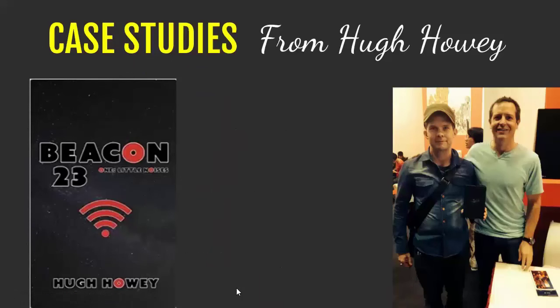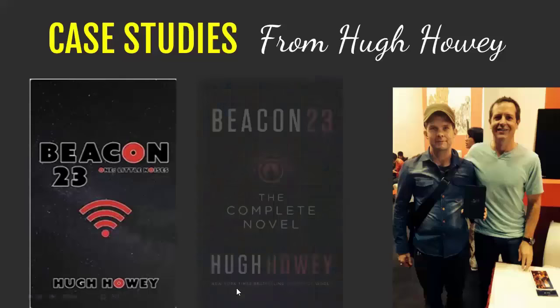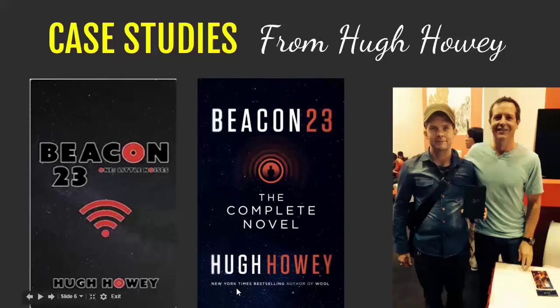I like talking about Hugh Howey's book covers because he's been tremendously successful, and it's an example that you can start off with a cover that isn't great and still be very successful. The cover isn't the only gateway — it's possible to publish something with a homemade or cheap cover, though it may be harder now than five or six years ago due to competition. His covers have evolved because when he first started, he was doing them himself or hiring cheap, and now he can hire the best designers.